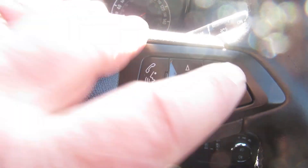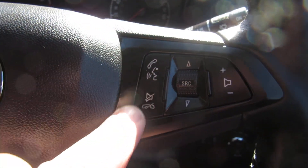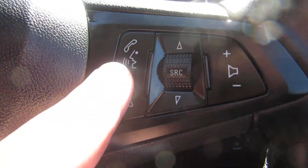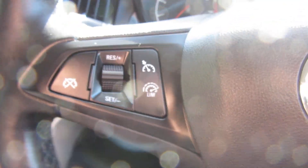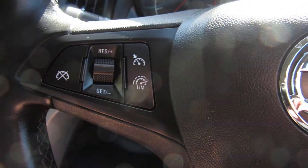On the steering wheel you've got your controls — you've got a volume control here, and you've also got your Bluetooth answering. On the other side you've got your cruise control and your speed limiter.